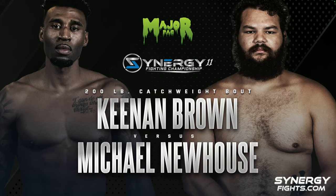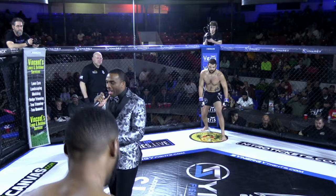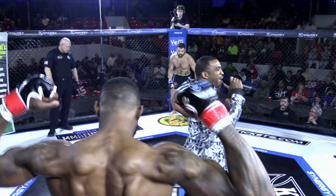Comes in with two wins and three losses, representing 8th Night MMA, fighting out of Kansas City, Missouri, Kenan Kerosmith Brown.